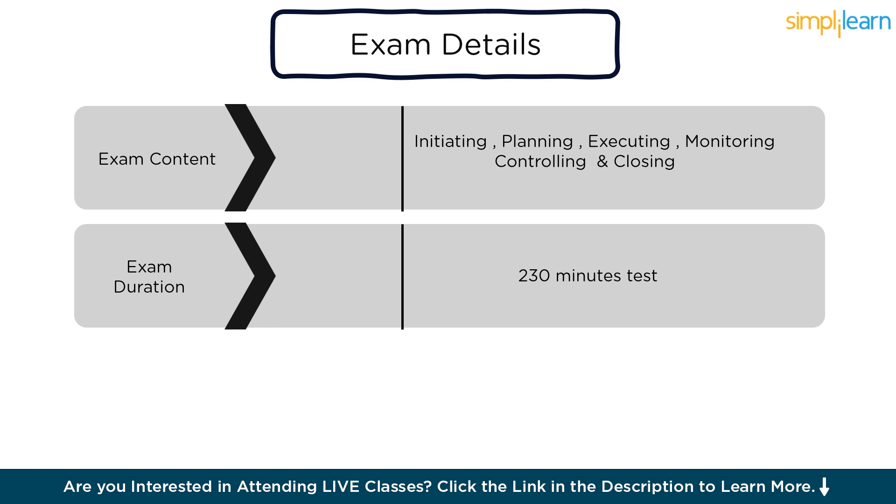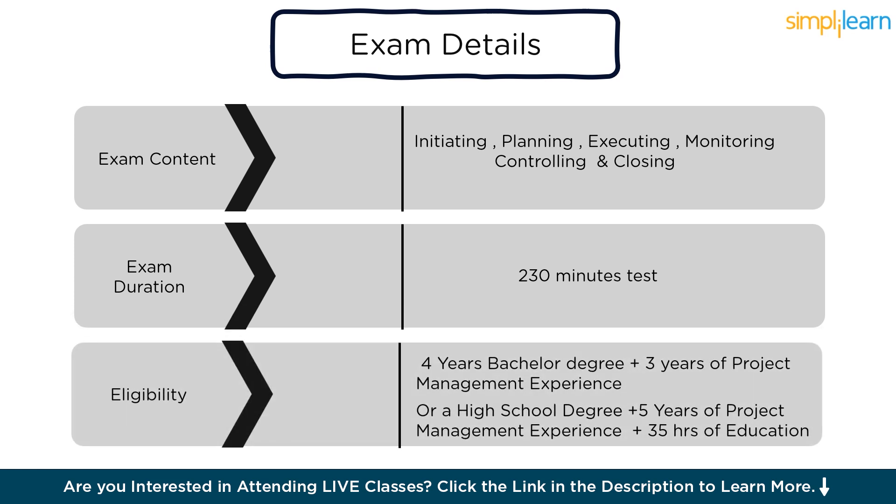This includes the time for completing the exam and a 10-minute break if desired. Five, exam eligibility: to be eligible to take the PMP exam, candidates must meet certain educational and professional experience requirements set by PMI. The general requirements include a four-year degree (bachelor's or global equivalent) and at least three years of project management experience with 4,500 hours leading and directing projects, plus 35 hours of project management education; or a secondary degree (high school diploma, associate's degree, or global equivalent) with at least five years of project management experience with 7,500 hours leading and directing projects, plus 35 hours of project management education.